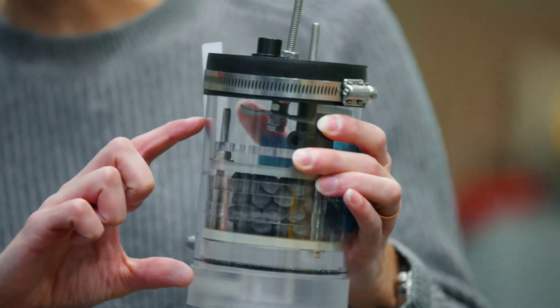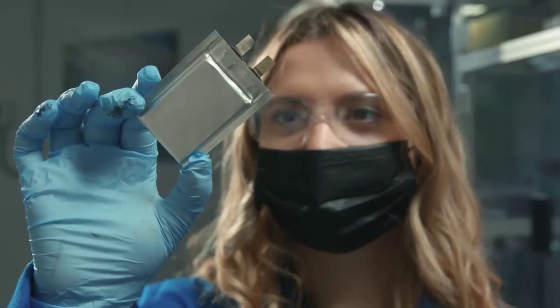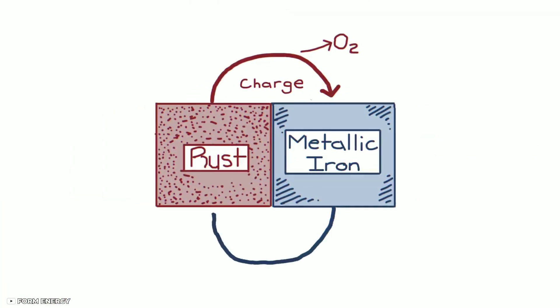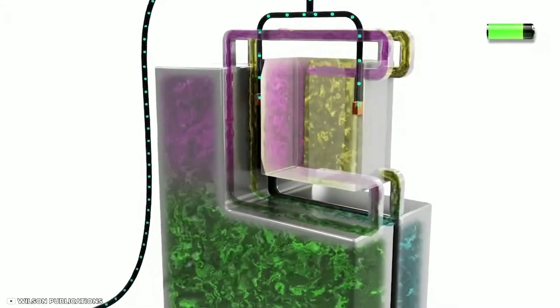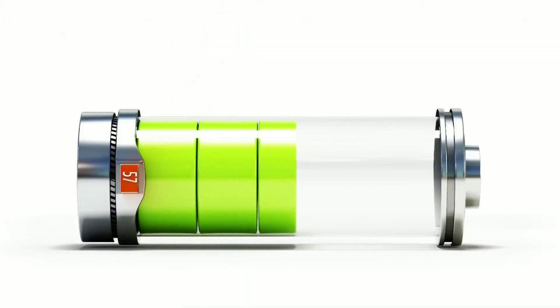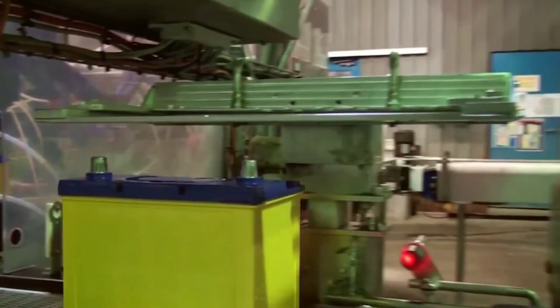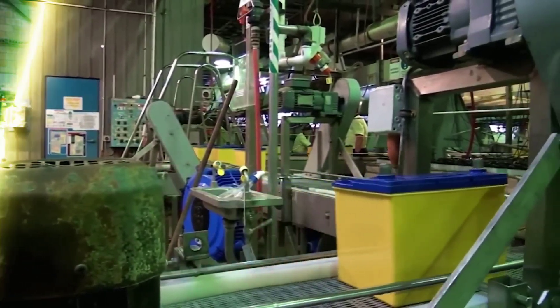But are there any drawbacks or challenges to iron-air batteries? Yes, there are some technical issues that need to be solved before they can be widely deployed. For example, iron-air batteries have a low round-trip efficiency, meaning they lose some energy during each charge-discharge cycle. They also have a low power density, which means they can't deliver high amounts of power quickly. They also suffer from degradation over time due to corrosion and oxidation of the electrodes.